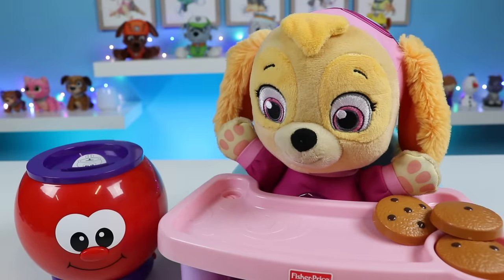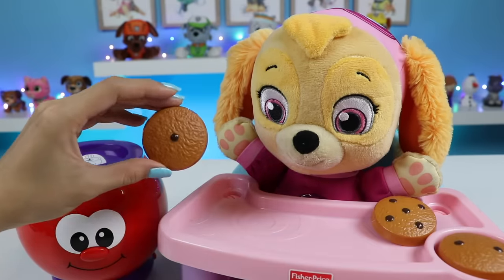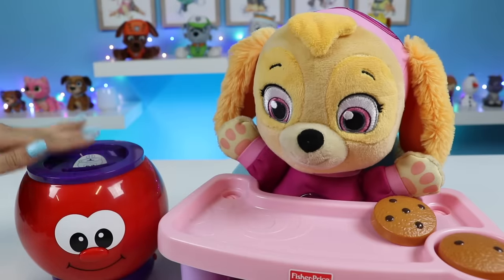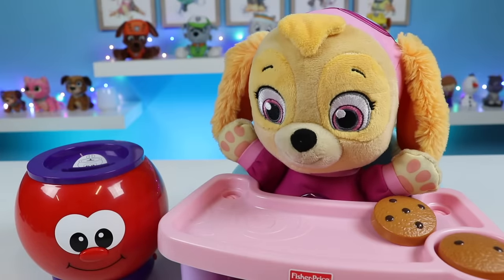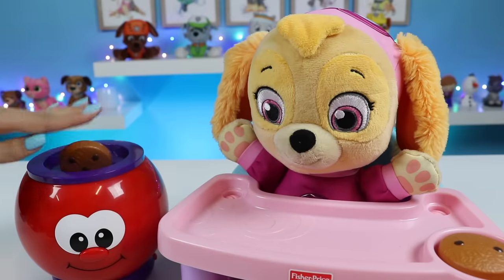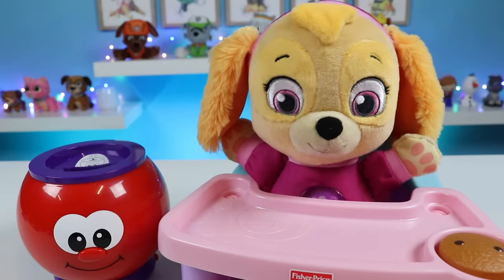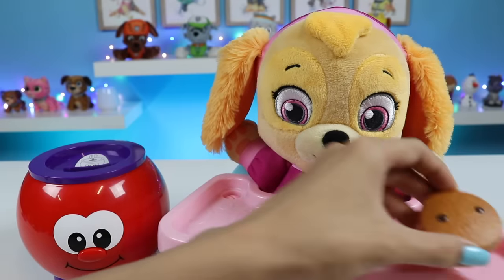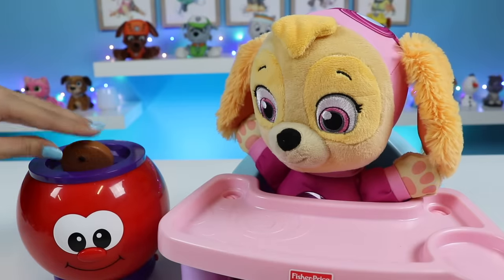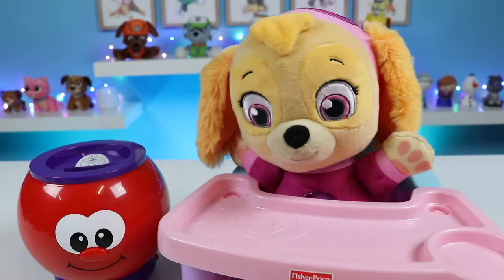Seven. Great job. Eight. Excellent. Nine. Last one. Ten. Excellent. Oh, there are ten cookies in here.